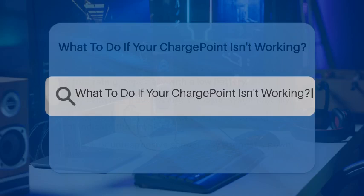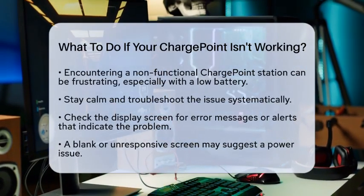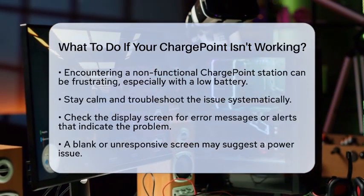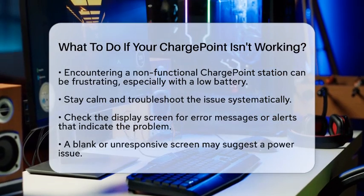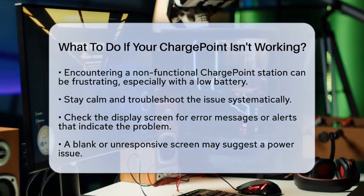What to do if your charge point isn't working? Have you ever found yourself at an electric vehicle charging station only to discover that the charge point station is not functioning? It can be frustrating, especially when you are low on battery and need to get back on the road. In this situation, it is important to remain calm and take a few steps to troubleshoot the issue.